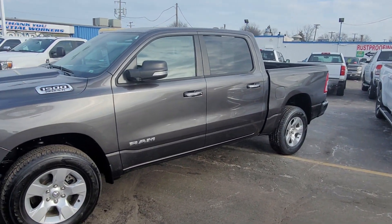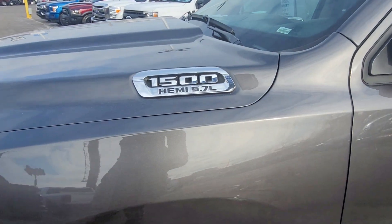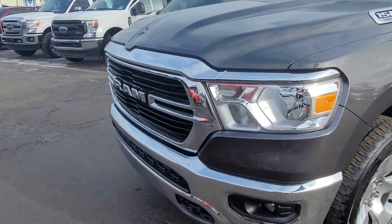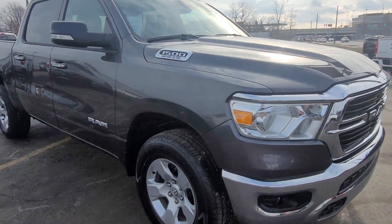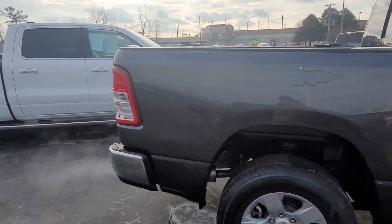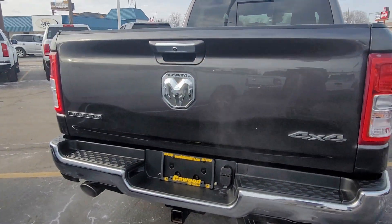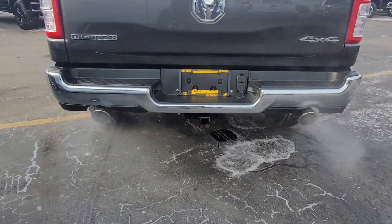It's a Big Horn. It has a 5.7 liter V8. Lots of life on these tires. Body's in really good shape. I like the color on this one. Four wheel drive, tow package, dual exhaust.